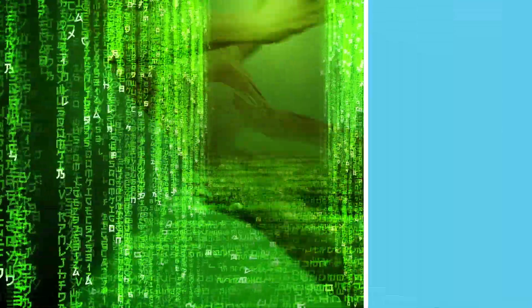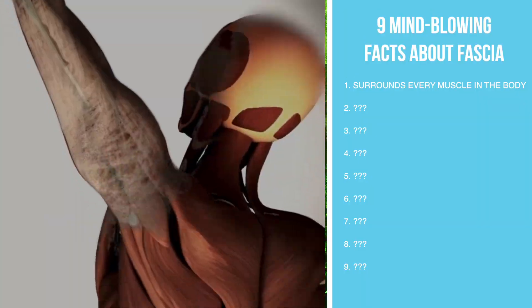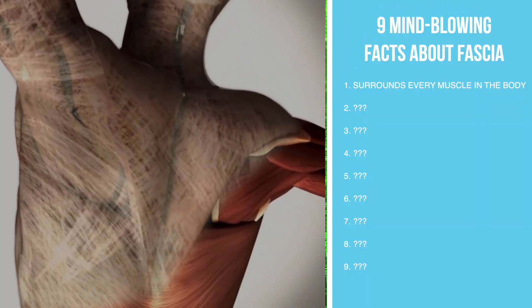Fascia is the matrix or the material that surrounds every muscle in the body. Let me give you an example: if we take this weight and I start lifting it like this, about 20 times, I'm going to get tired. I'm using a lot of energy when I'm doing this.